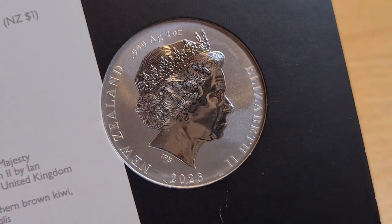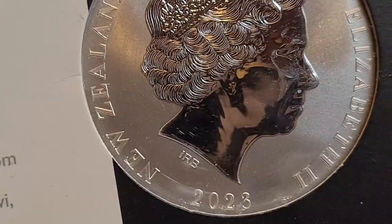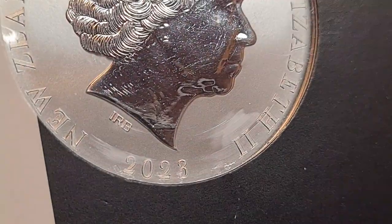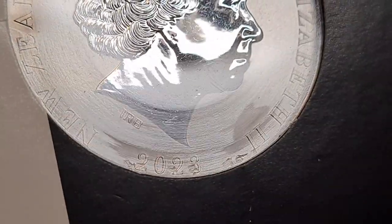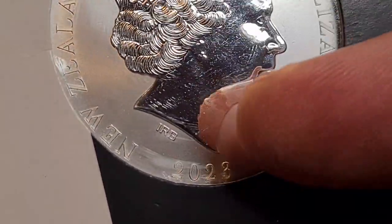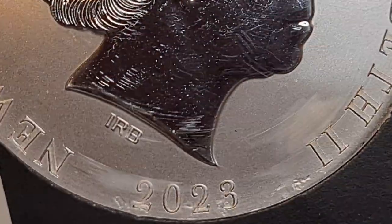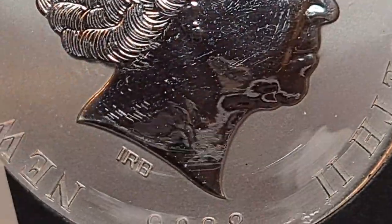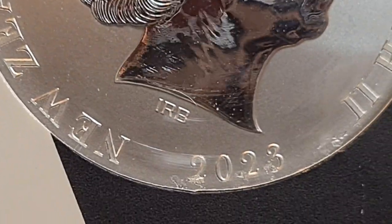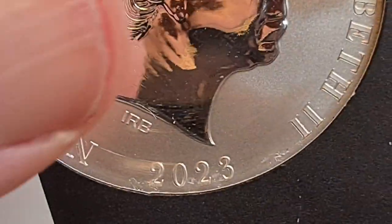Looking at the Queen Elizabeth side first — it is 999 one ounce silver, New Zealand, with Ian Rank-Broadley's signature. Now this coin has a plastic film on it, which is a bit annoying as it leaves marks. Looking at this coin in particular, I have to be honest — I can see some scratches at the bottom of the neck area. I was hoping they weren't really there, but sadly they actually are — there are some tiny micro scratches on the Queen's neck. Even proof-like, they are minute, and I am looking at intense magnification here.